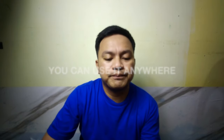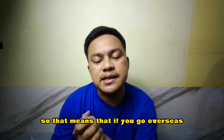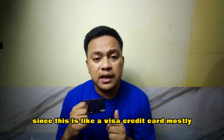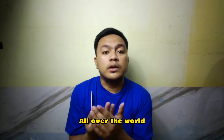Number three: use anywhere. This card is activated anywhere. So that means if you go overseas, there's no need to call customer service. Since this is a Visa credit card, as you know, Visa is accepted in all stores all over the world.